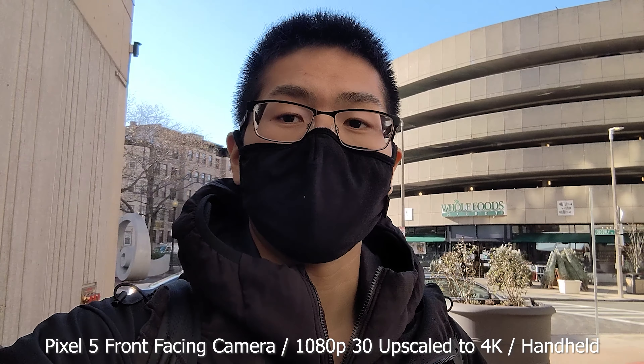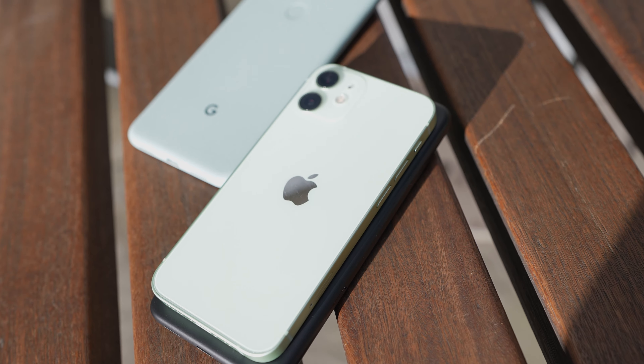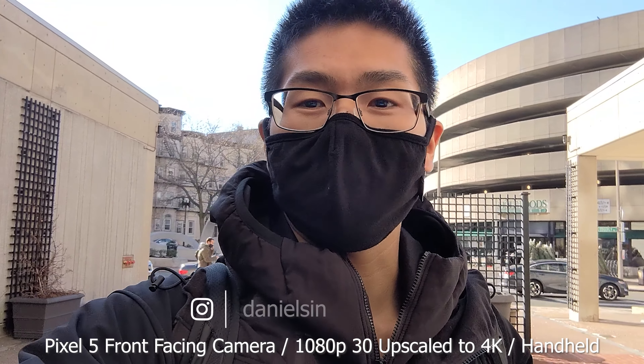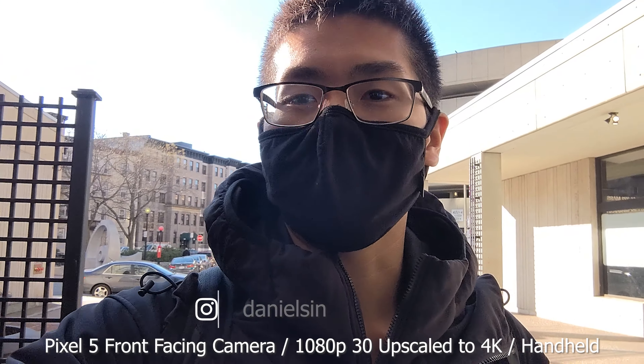So those are my thoughts on the iPhone 12 mini against the Pixel 4a and 5. If you like this video please give it a thumbs up and subscribe if you want to see more content. Links are down below if you want to check them out, and you can also find me on Instagram. Thanks for watching and I'll see you guys later.